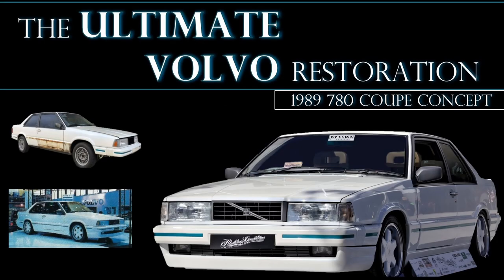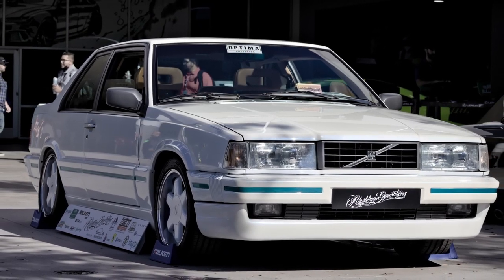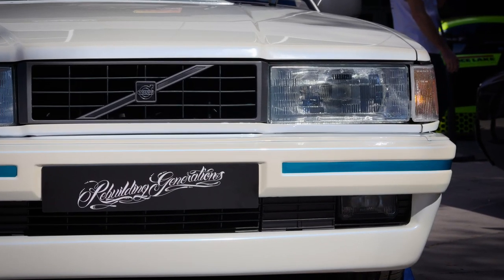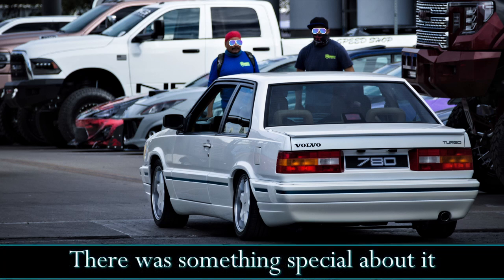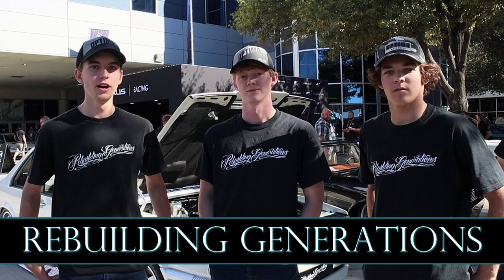What's up team? So like the title says, this is the ultimate Volvo restoration, at least for modern Volvos in my opinion. This car caught my eye at the 2021 SEMA show in Las Vegas, but it caught my eye before it was on display. This is the one picture I was able to take while it drove past me on Monday, which is the day before the show. I took the picture to remind myself to find the car before the week was out — and I did. I was able to speak to some of the builders about the car, so I'll let them give you some background on the vehicle.